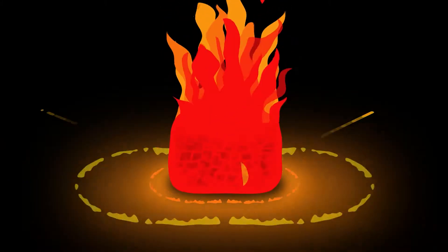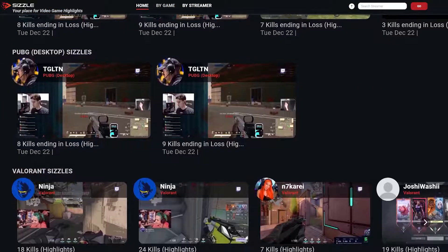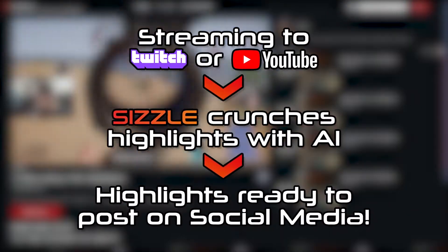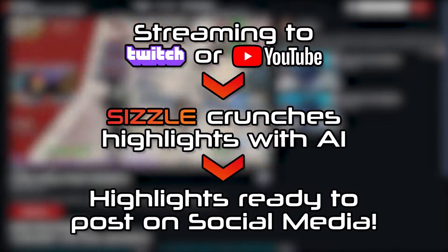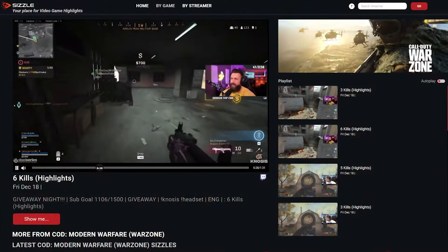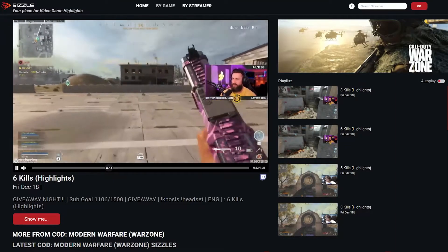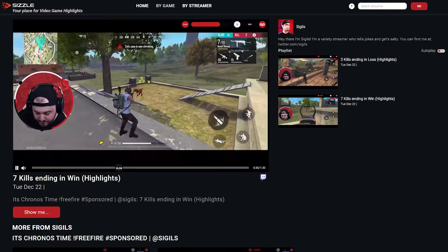Streamers don't have to worry about editing their highlight videos anymore because Sizzle.gg does it all for them automatically. Sizzle.gg has made creating highlights for streamers much easier by using AI, allowing them to focus on things that matter to their growth and streaming career as it should be. For MCNs or talent agencies that represent content creators and streamers on Twitch and YouTube, Sizzle.gg is the best automated highlights creation tool out there.